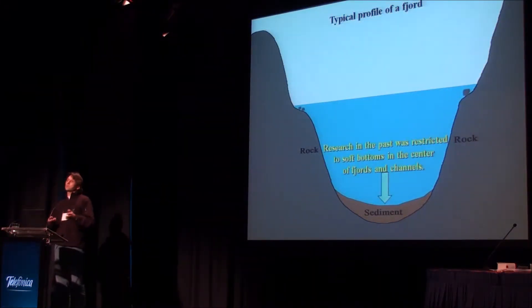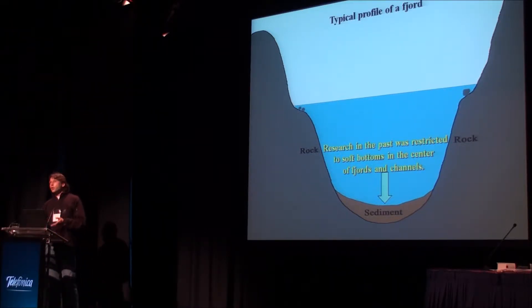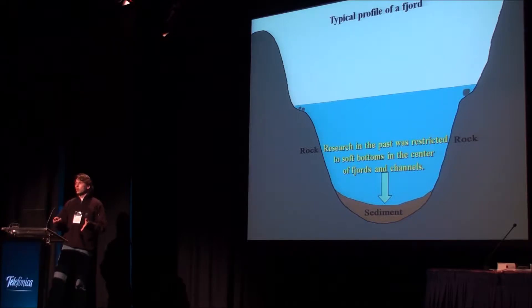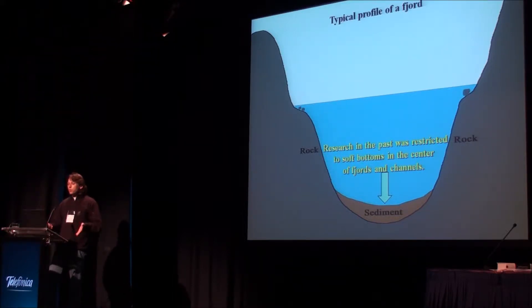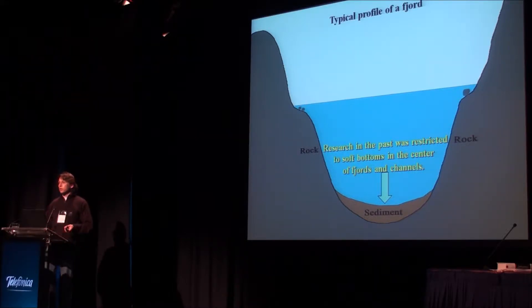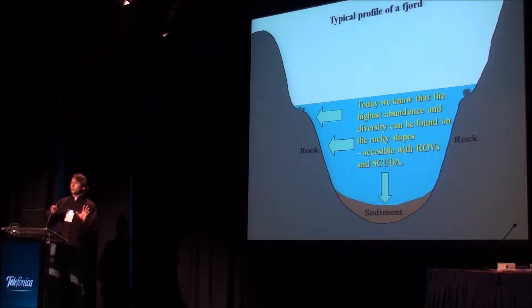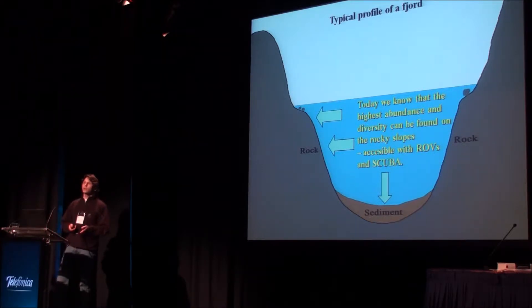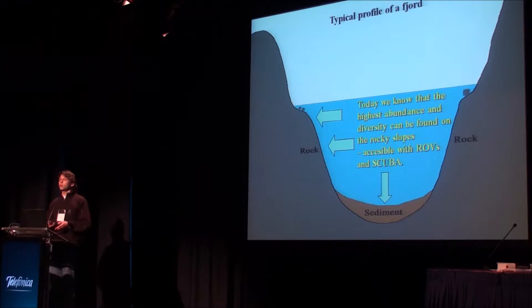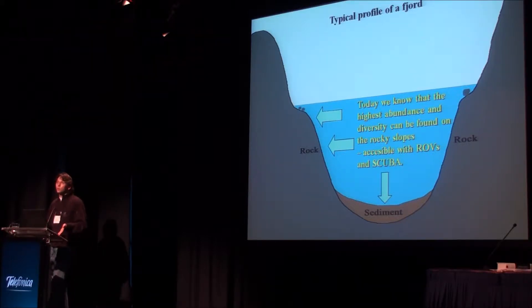Another reason has technical and historical roots. Most of what we know about the biota from this area was gathered during large expeditions between 1800 and 1950. In those times this area was poorly charted, so big vessels had to maintain a safety distance from shore. With their techniques — grab sampling and dredge sampling — they were mainly able to sample the soft sediments in the center of the channels and fjords. Today we know that most of the biomass and diversity is attached to the rocky slopes, especially in shallower regions. These parts are accessible by scuba diving and remotely operated vehicles, both techniques that scientists have very poorly applied in the fjord region. So what we are studying now is almost terra incognita, because nobody has done it before.